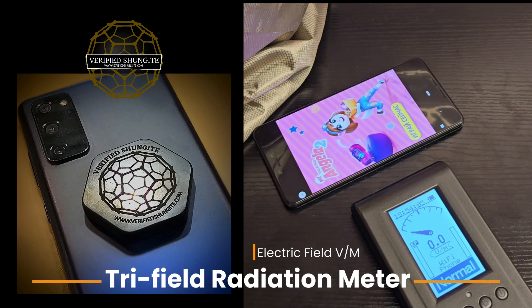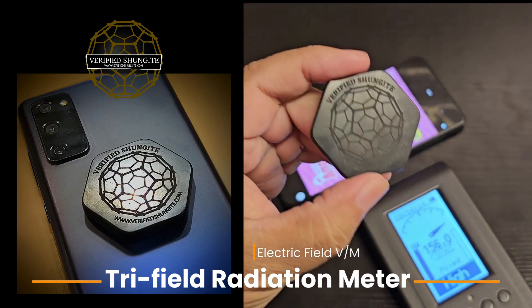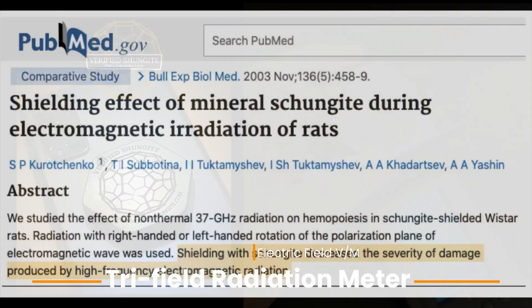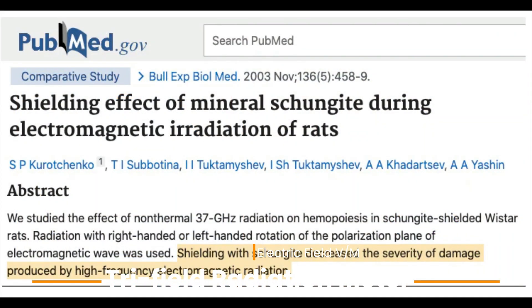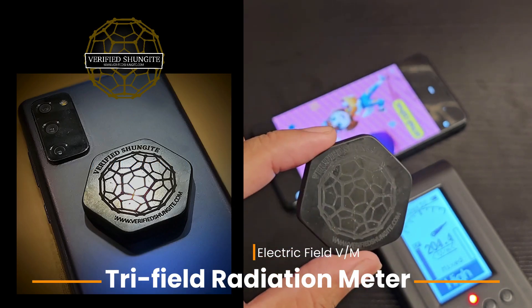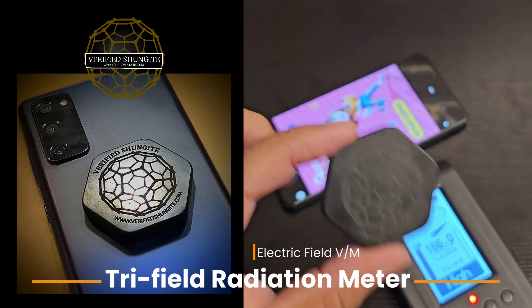Drop it down again and you'll see it goes basically to zero. Now this is something that you'll also see with Shungite. Shungite is the only known material on earth that's been scientifically proven in peer-reviewed established medical journals like PubMed to attenuate and shield from harmful radiation. Watch what happens when I put it actually behind the phone — not blocking it, but behind — because people have said you're just blocking the sensor, so we'll put it behind the phone.